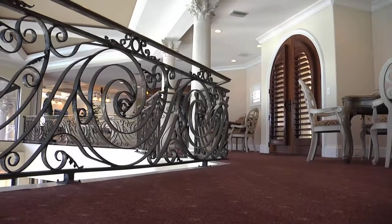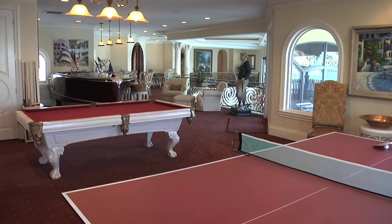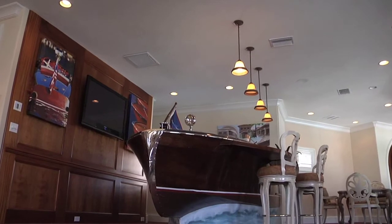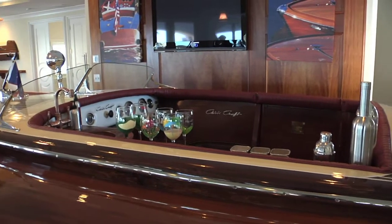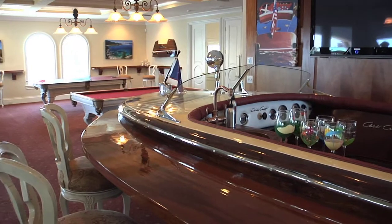Many of the entertainment areas are upstairs, including a ten-seat state-of-the-art theater with twinkling lights to mimic a star-lit sky above, and a landing that is a fully-stocked game area with space for playing cards, pool, or even ping-pong. The centerpiece is a 1954 Chris Craft Woody boat that's been converted into a bar complete with a refrigerator, ice maker, dishwasher, and sink — quite a conversation piece.